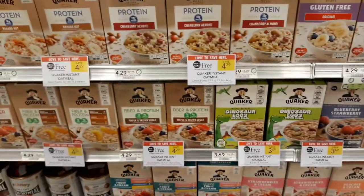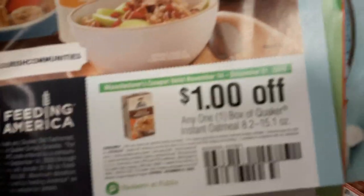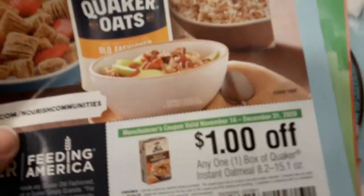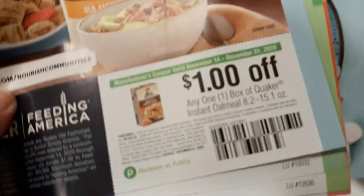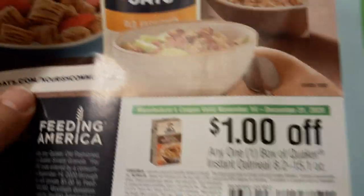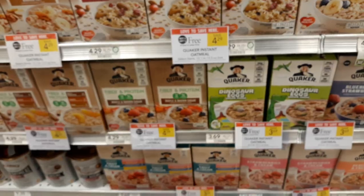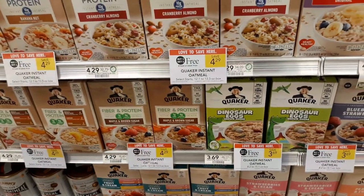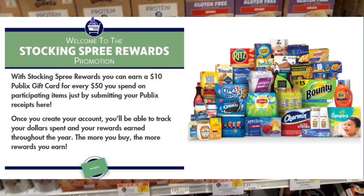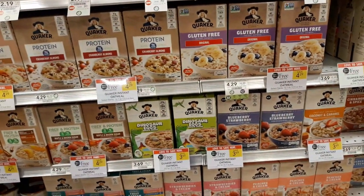Quaker Instant Oatmeal is on sale BOGO at $4.29. In the winter savings book, there is a $1 off one manufacturer coupon — note this is a manufacturer coupon found in the Publix book, so you cannot stack it with another manufacturer coupon from an insert. It's still a great deal though; normally coupons are $1 off two, so $1 off one is better. You're paying $2.29 for two, or $1.15 each. Also submit these to Stocking Spree — they're eligible and count $4.29 toward your $50 threshold.